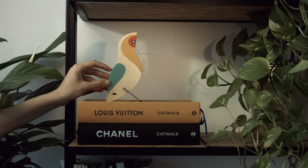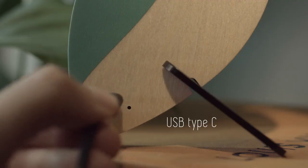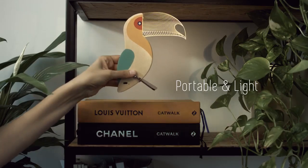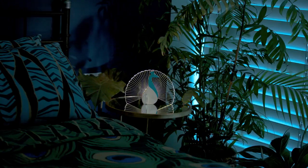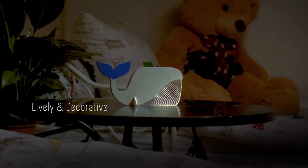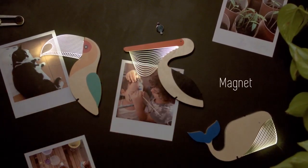We added new features to our designs and made them more eco-friendly. A USB Type-C rechargeable battery makes the lamp portable and light. We use long-lasting, energy-efficient, and heat-resistant LED light. We added color to make them more lively and decorative. And a magnet, just for the fun of it.